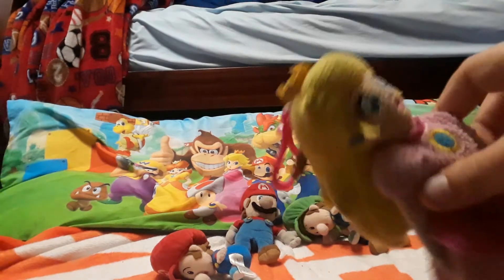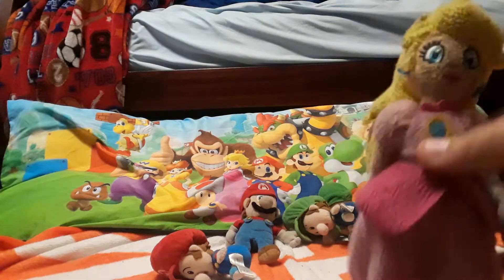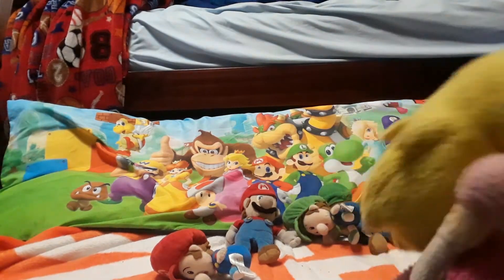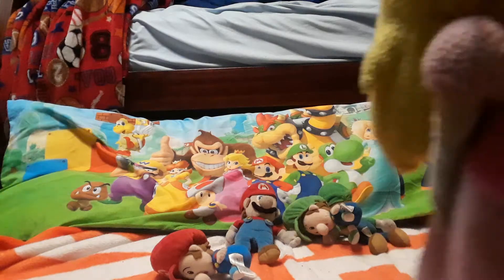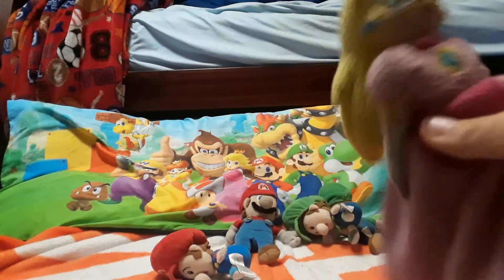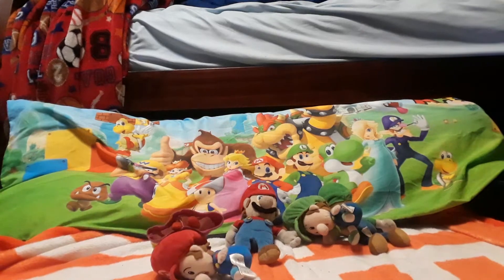This is Peach — she was actually my sister's originally, but I kind of took her for my collection. She's very unique; it's not like any other Peach plushie. My sister got it for Christmas when I got a yellow toad. Very cool, very unique — it has a little zipper in the back.